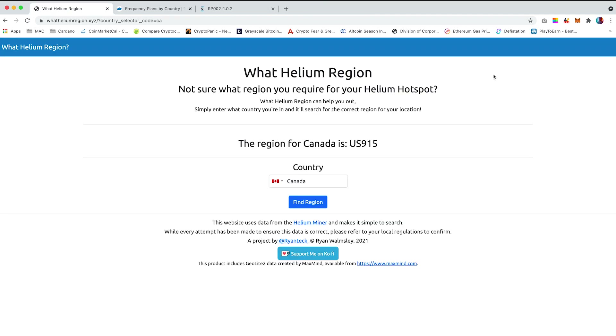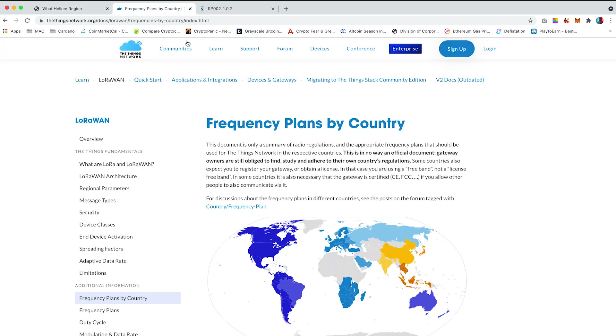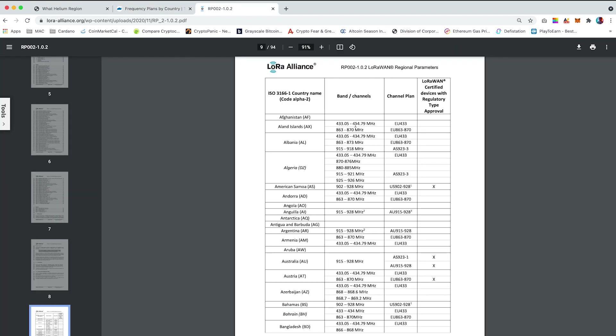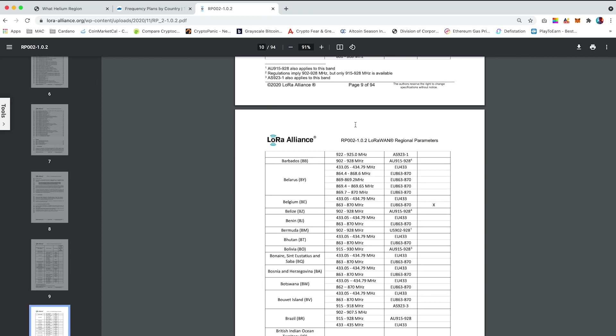The first is called whathelionregion.xyz. It's designed and developed by electronic engineer Ryan Tech. It's a very user-friendly site where you can easily select from a drop-down menu of countries and it will automatically let you know what frequency band to use. Other alternative websites to cross-check your frequency are the Things Network, which lists the countries and frequency in alphabetical order, and LoRa Alliance, who are a key part of the LoRaWAN network.